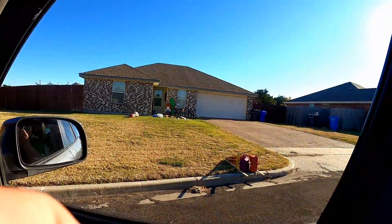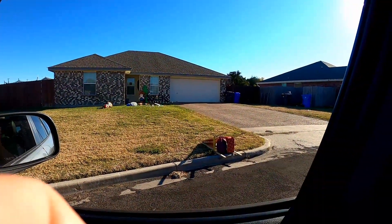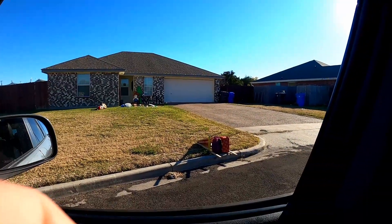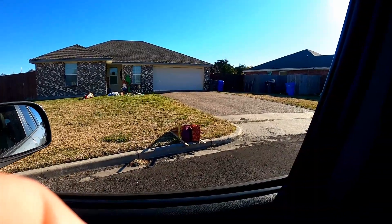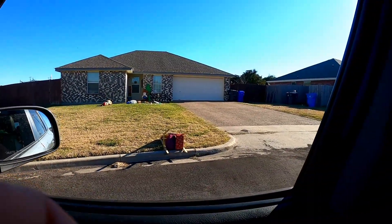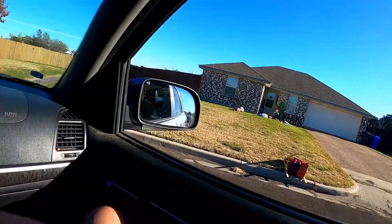We pulled up here to this easel — it's actually an item we want to get Lucas for Christmas — but that one's broken pretty bad, so we have to pass on that one. We made it up to our little neighborhood. My dad does have a truck today, he's borrowing my truck, so we're in the car. Hopefully nothing too huge, but we'll see.